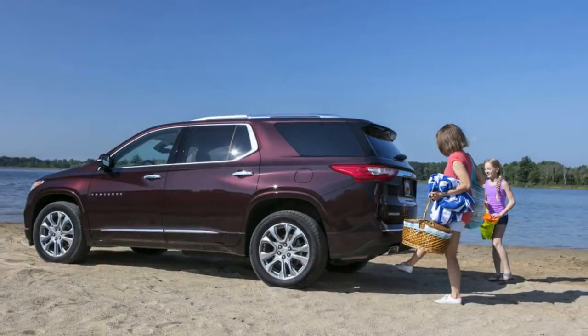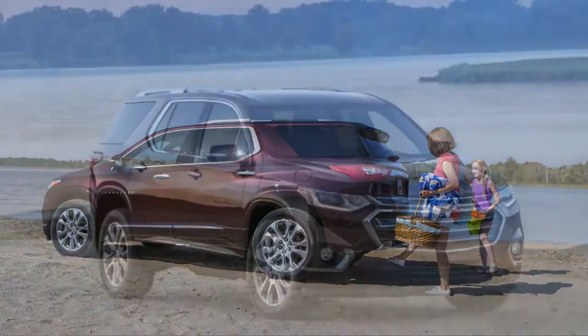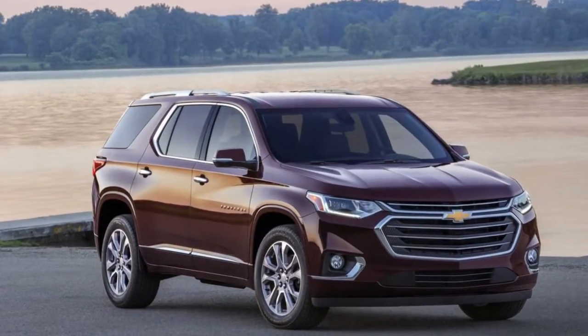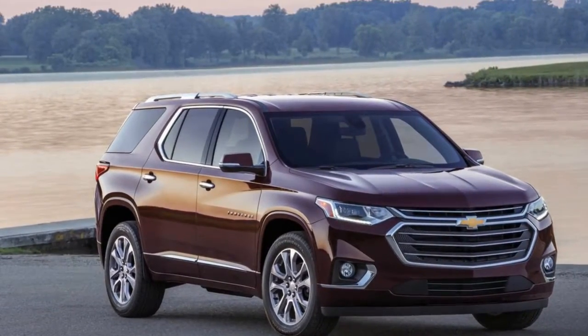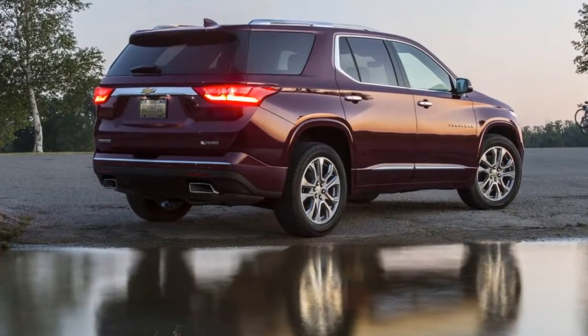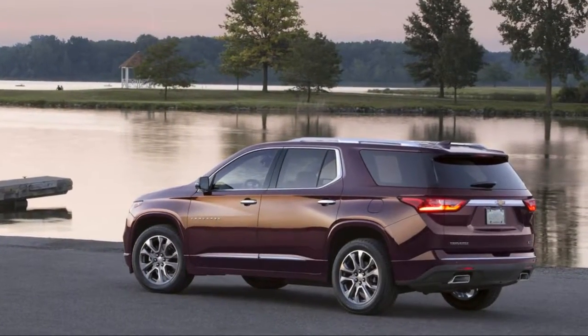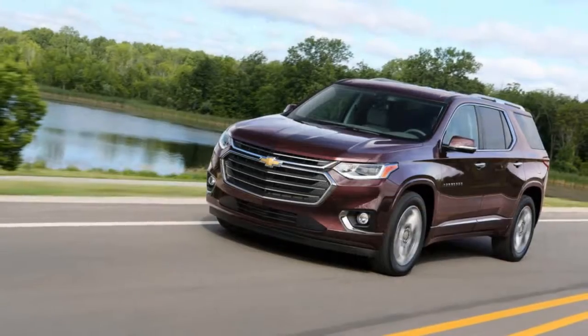Low-slung station wagons are cool, tall SUVs are sometimes cool, but tall station wagons disguised as crossovers — like the previous three-row Chevrolet Traverse — not cool. This new one, the first of the second generation, is cooler. I don't know if a three-row anything can actually be capital-C cool, but it's close.